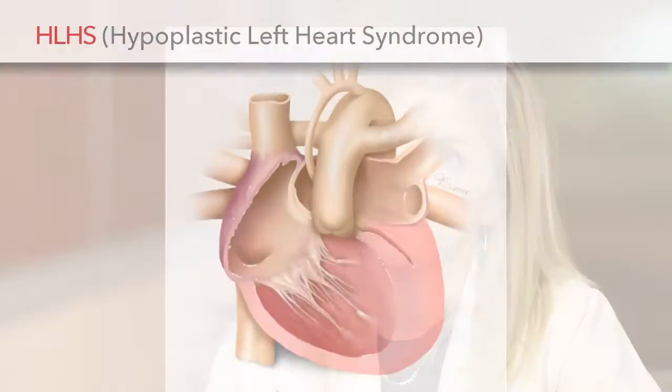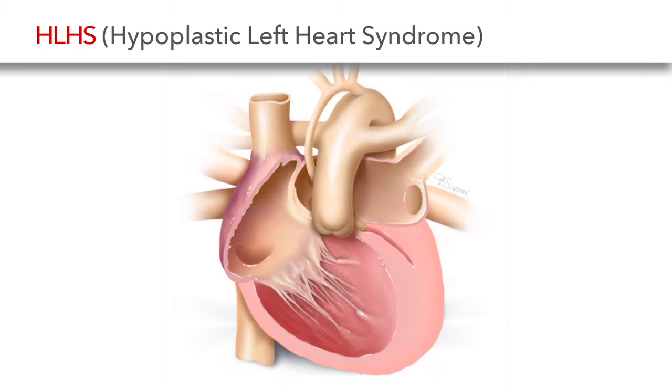We also see in fetal life evolving hypoplastic left heart syndrome, where we see that the left heart structures are borderline or getting too small, and we worry that by the time the baby is born, the baby will have hypoplastic left heart syndrome. HLHS is a really serious condition, and the reason we're interested in intervening in fetal life is that we hope that doing procedures even earlier and giving the left heart a longer time to grow will ultimately improve their long-term outcomes.